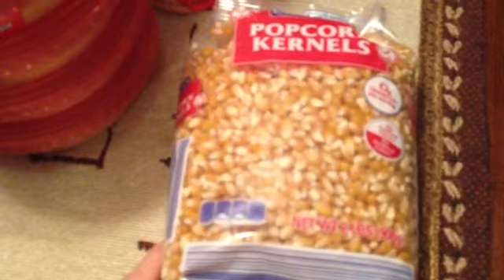Got some popcorn kernels. I usually get the Walmart brand, but this was actually cheaper. It's Clancy popcorn kernels and this is $1.69. I usually pay about $1.88 for the Walmart brand, so let me give these a whirl. I always make popcorn in my air-popped popcorn maker and it's pretty good stuff.